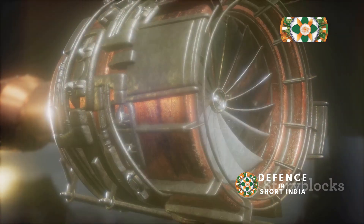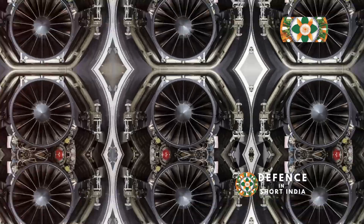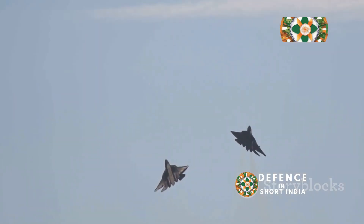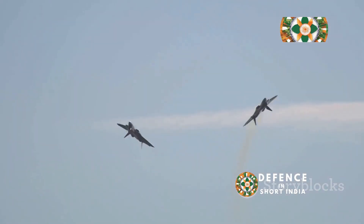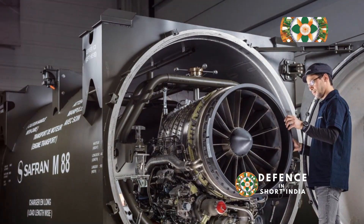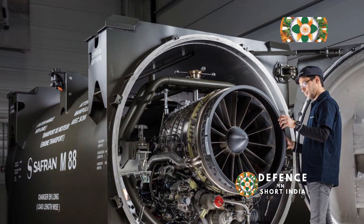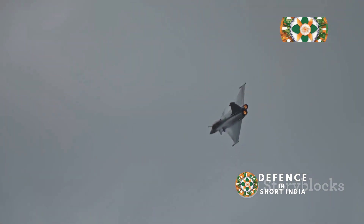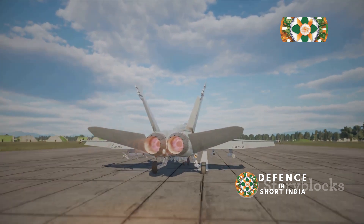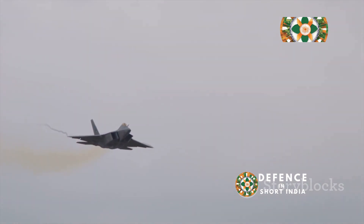The AL-31 has undergone several upgrades and modifications over the years, improving its performance and reliability. The M88 and AL-31 offer distinct performance characteristics: the M88 prioritizes fuel efficiency, while the AL-31 excels in raw power and thrust vectoring. The M88's lighter weight enhances the Rafale's agility, while the AL-31's higher thrust gives the Su-27 impressive speed. The M88 allows the Rafale to achieve longer ranges, while the AL-31 provides the Su-27 with exceptional performance in air-to-air combat, with thrust vectoring enhancing maneuverability in close-range engagements.